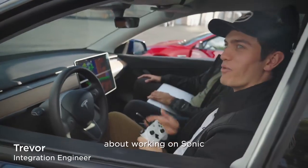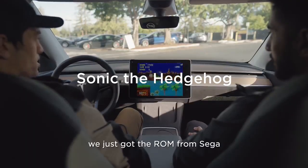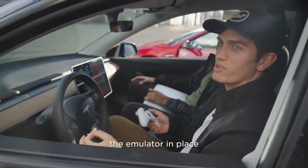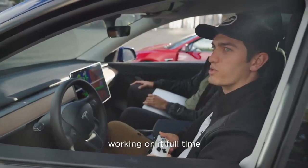My favorite part about working on Sonic was how plug and play it was. We just got the ROM from Sega, downloaded it onto our car and it worked right there. We already had the emulator in place. It didn't require months and months of a whole team of engineers working on it full time.